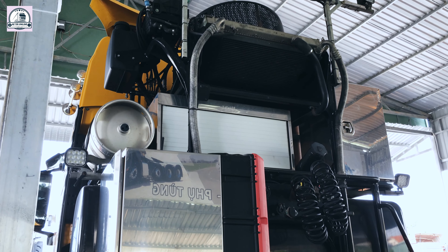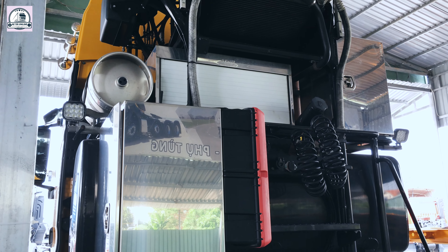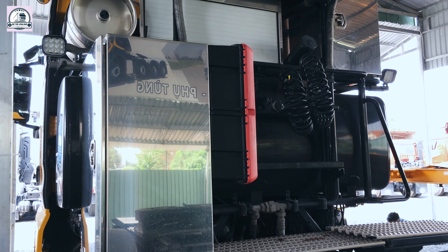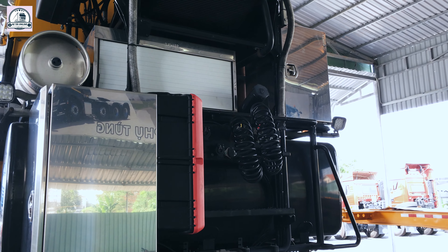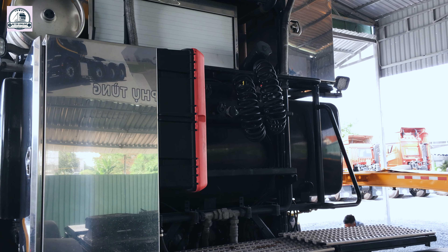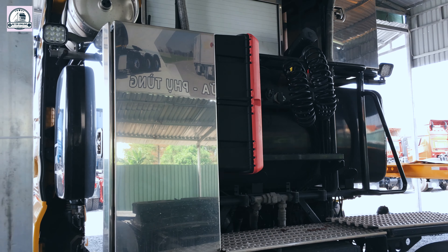Nó rất là khủng, đặt phía sau lên cao như các bạn thấy đây. Bình dầu to, mình đoán phải 1000 lít. Làm mát các hệ thống thể lực nữa — làm mát dầu hộp số, dầu tự động.